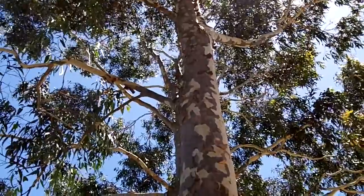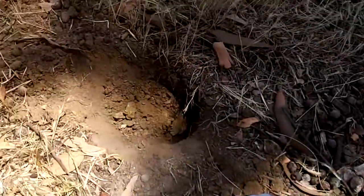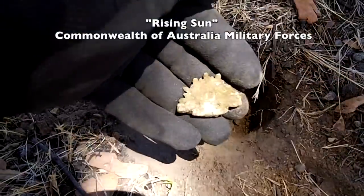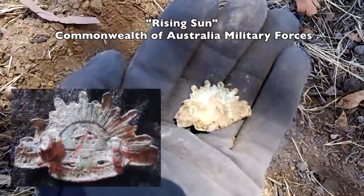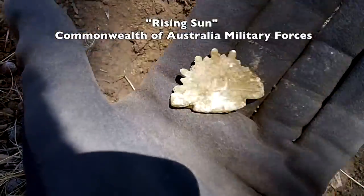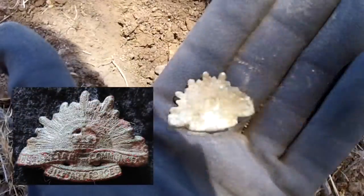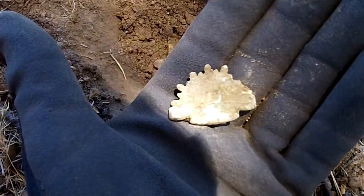Under the shade of the old gum tree, a beautiful rising sun badge about two inches down. She's a bit corroded and I've collected the back of it. Beautiful — a great end to 2012. A rising sun badge. Yay!